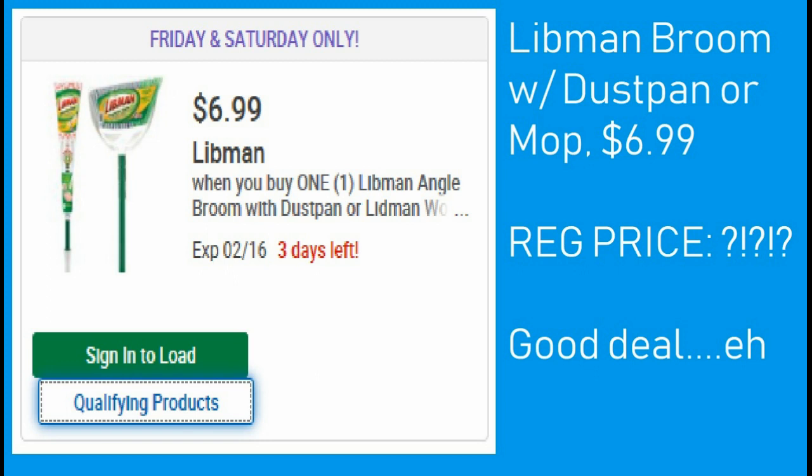Finally, the Libman broom with dustpan or the mops are $6.99. I don't know what the regular price is — it wouldn't tell me on the app. I personally wouldn't probably do it unless you desperately need it; I don't think that's a very good price, but maybe it is for some of you, so I decided to throw it in there.